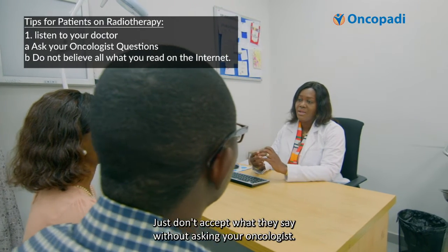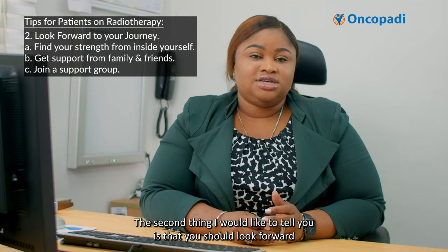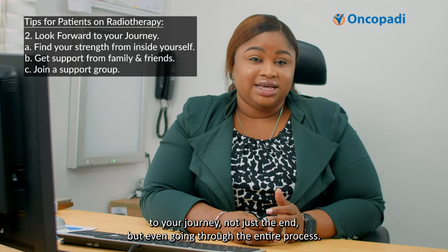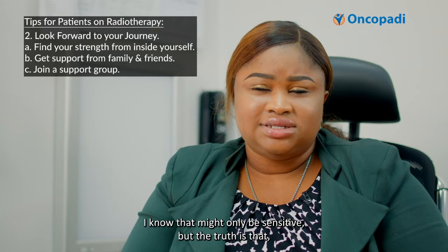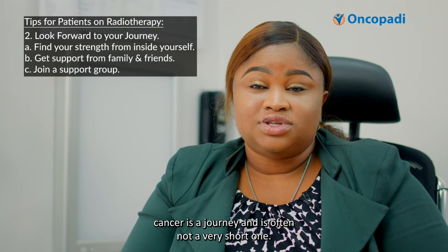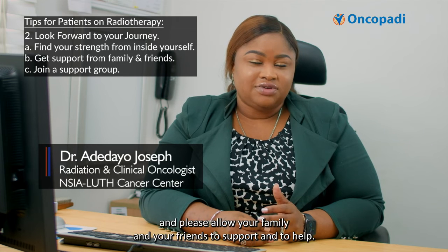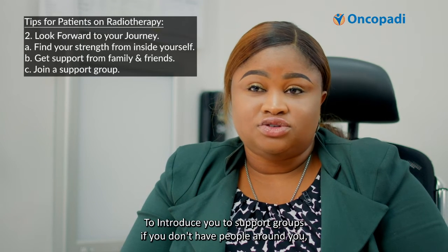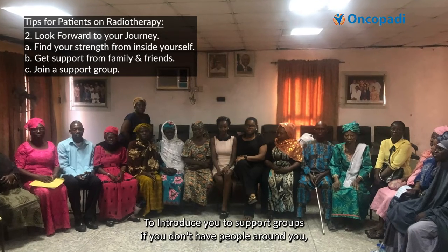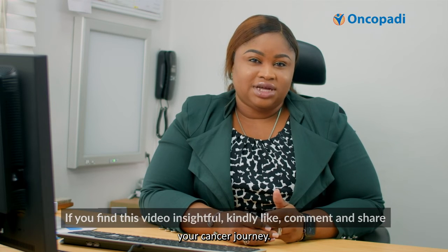Don't accept what they say without asking your oncologist. The second thing I would like to tell you is that you should look forward to your journey — not just the end, but even going through the entire process. Cancer is a journey and it's often not a very short one. Find the strength from inside yourself and please allow your family and your friends to support and to help you. Don't feel as if you have to go through it alone. Ask your oncologist to introduce you to support groups if you don't have people around you. The third thing I would like to tell you is that I wish you all the best for your cancer journey.